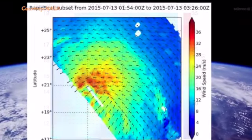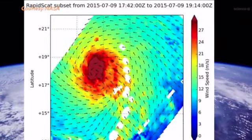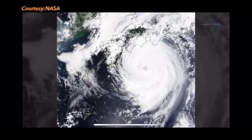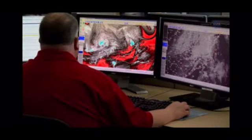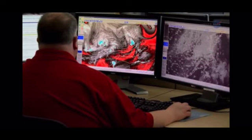Wind speed and direction are crucial for detecting weather features for storm systems over the ocean, especially hurricanes. Hurricane forecasters depend on this information to make their forecasts for the track of the storm.